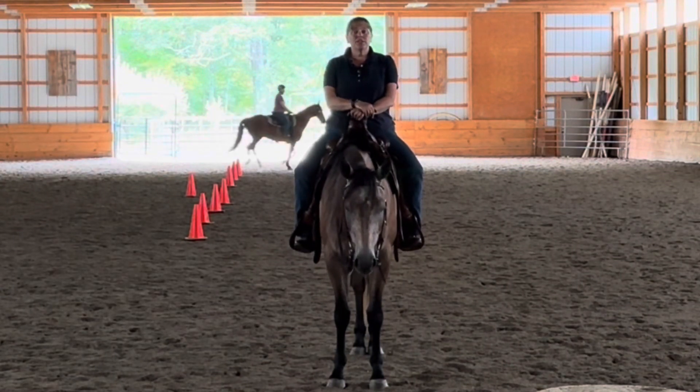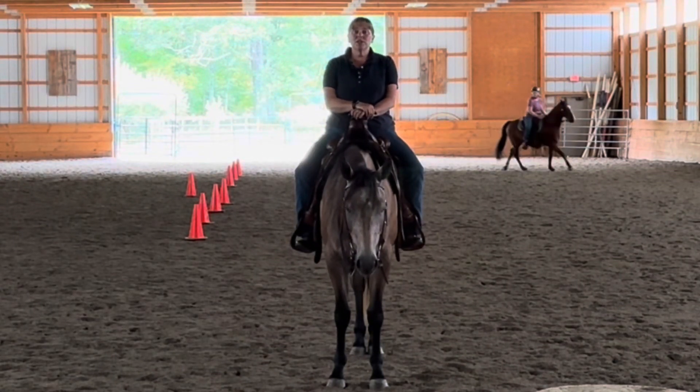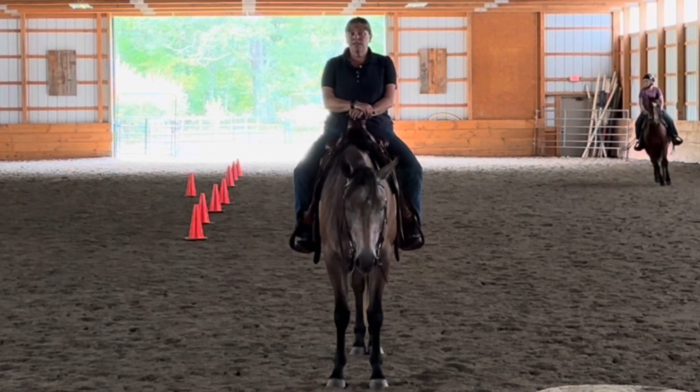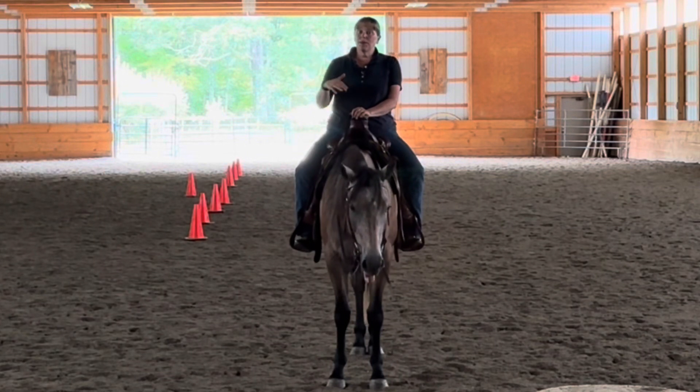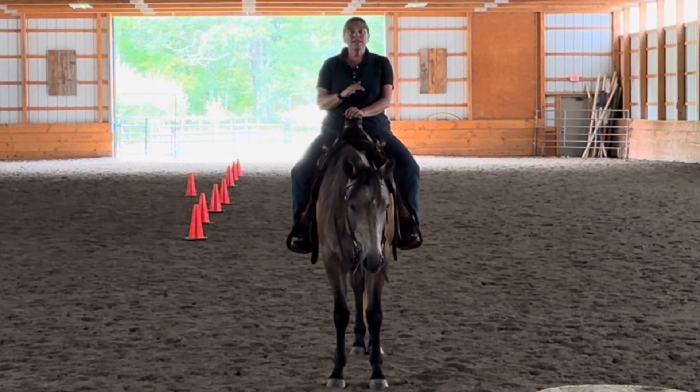If you do any challenges — any versatility challenges, or if you're interested in those, the challenges at Mountain Lane Farm — the more advanced you get, you need to be able to canter that course and do flying lead changes.